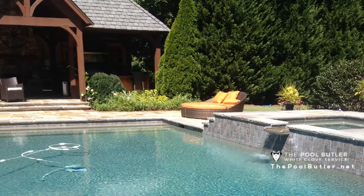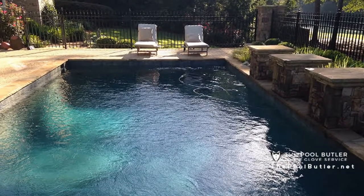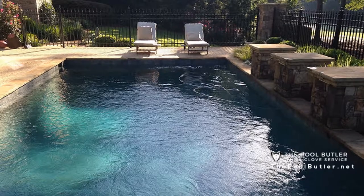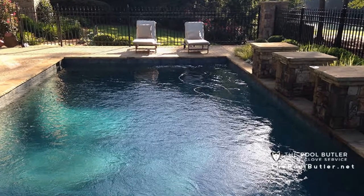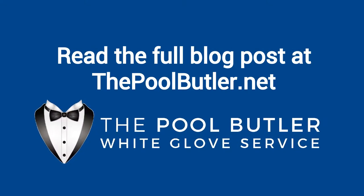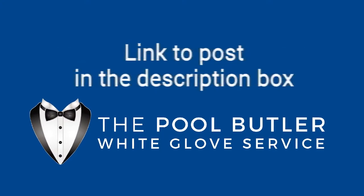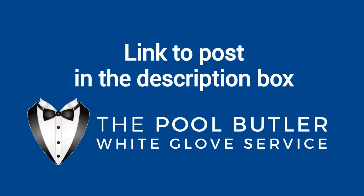Whatever the reason, swimming pool leaks can happen to anyone at any time, and it's important to know just where leaks can occur in order to find them before they become a more serious problem. You can read the full blog post entitled 'The Reality of Swimming Pool Leak Repairs' on our website at thepoolbutler.net. We have a link directly to this post under the video in the description box.